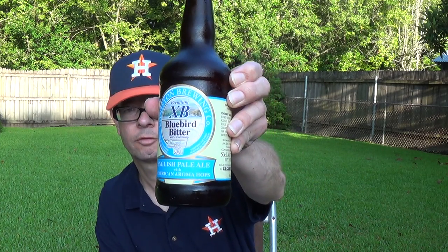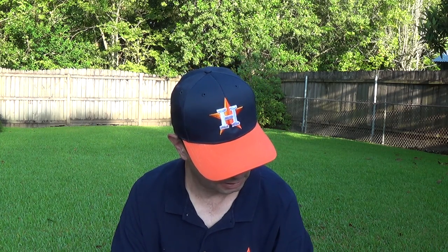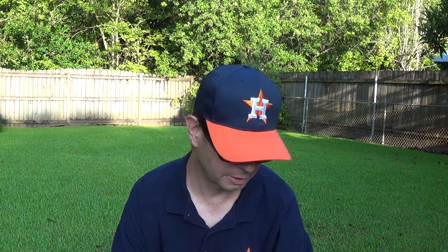Louisiana Beer Reviews looks at Bluebird Bitter Premium XB from Coniston Brewing. Coniston Brewing Company was established, I think, in 2005, so it's not a real old company.